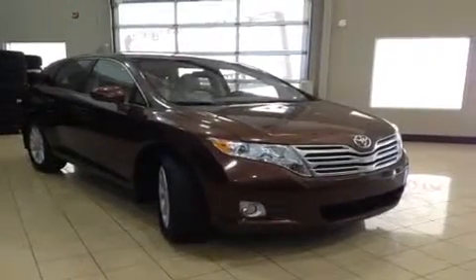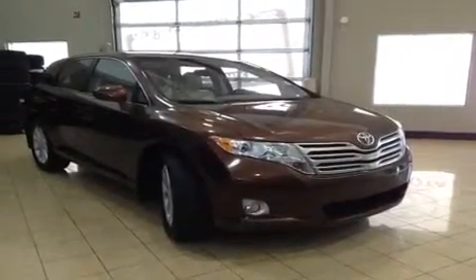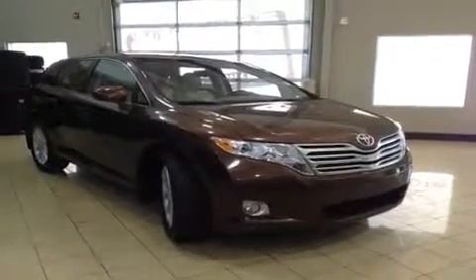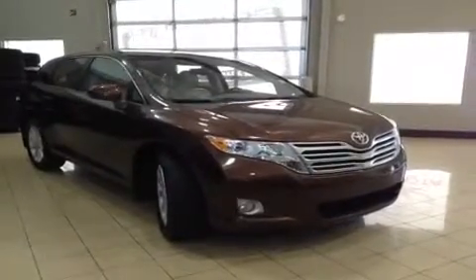Hello and welcome to Sherwood Park Toyota Scion. My name is Bailey and today I'm going to be showing you around this 2011 Toyota Venza all-wheel drive. This is a gorgeous sunset bronze mica four-door with a power hatch.